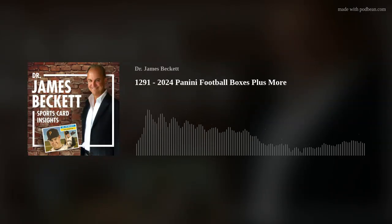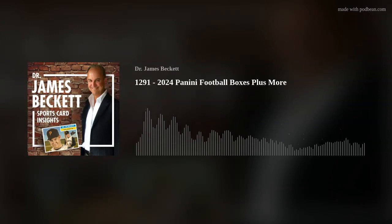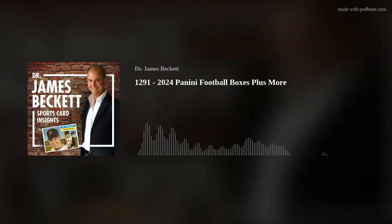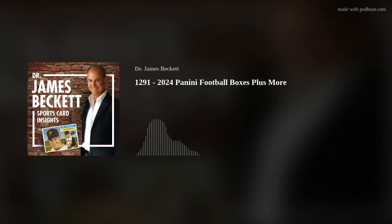Three different boxes, all 2024 football: Elite, Prestige, and Origins. I'll save the suspense — they were very different products. The most expensive was Origins, which is $50 more than Elite, which is $50 more than Prestige. The results I got were in that same order: most value from Origins, second from Elite, third from Prestige. I got exactly what the pricing suggested, but you often judge a box by the quality of its best cards, and I didn't do as well with Prestige.